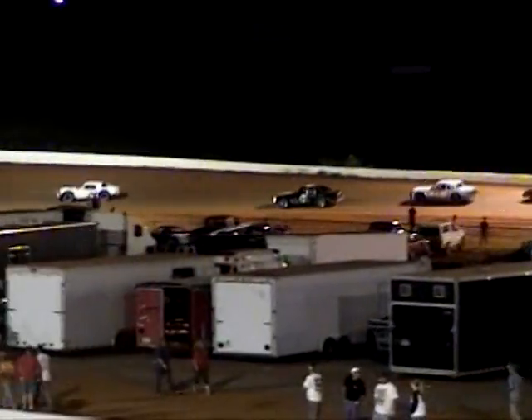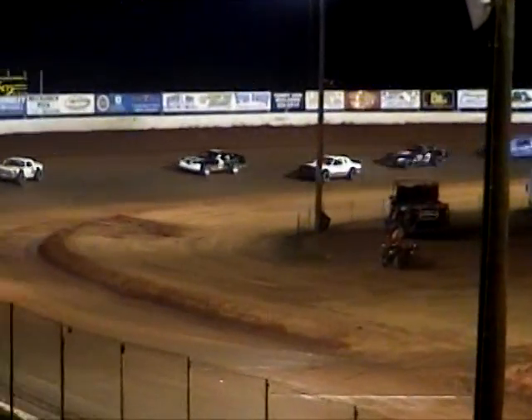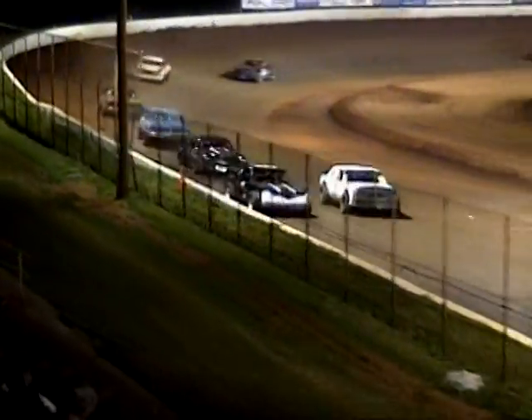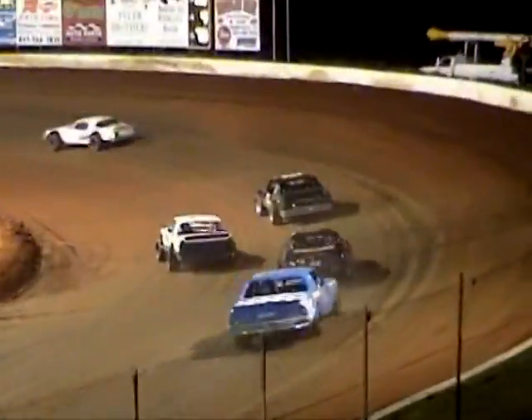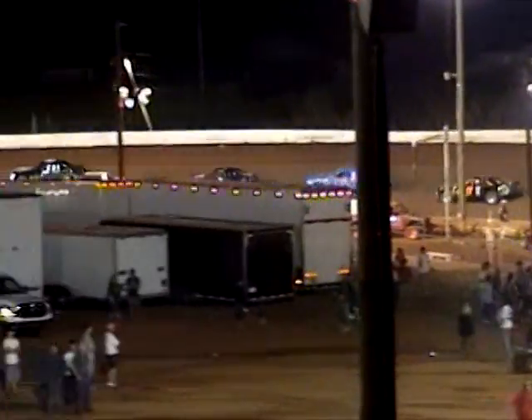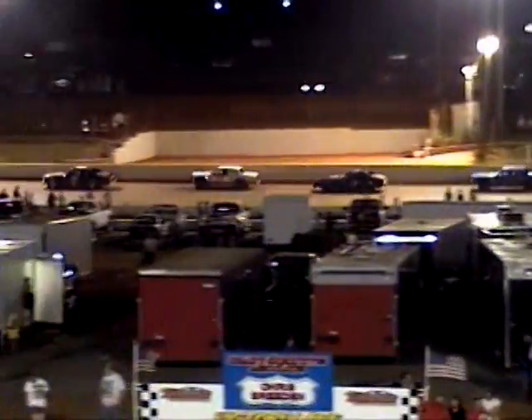59 Brian McDaniel trying to cut into the lead of Billy Sands. Running in third, the double-deuce Michael Millsaps. Here comes the nine-car Greg Humphrey. The double-deuce Michael Millsaps will take a look underneath the 59 Brian McDaniel, trying to pick up second, as leader Billy Sands sneaks away with an eight-car-length lead going into turn three.